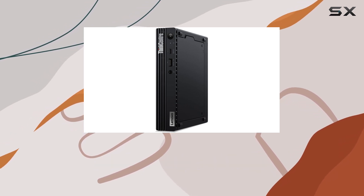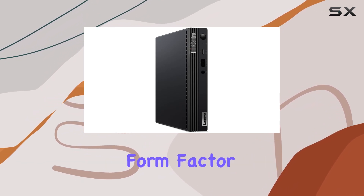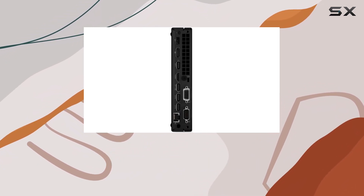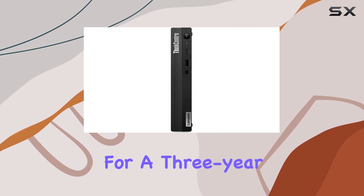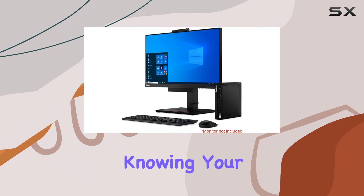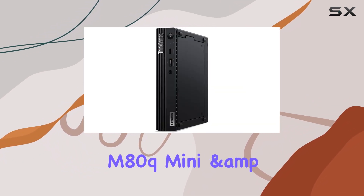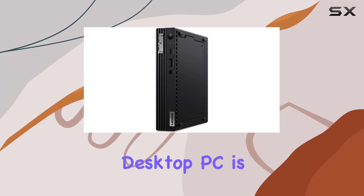Weighing in at a mere 2.91 pounds, the ThinkCentre M80q tiny desktop computer is a true marvel of engineering, offering immense power in a diminutive form factor. Plus, with a one-year warranty from the manufacturer and the option for a three-year warranty for upgraded memory and SSD, you can rest assured knowing your investment is protected.